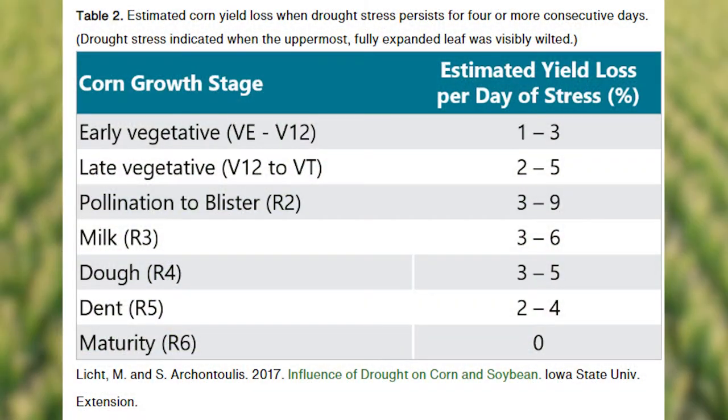From VE to V12, you're going to see probably a 1% to 3% reduction in your yield per day. From V12 to VT, you're probably going to see a 3% to 5% reduction per day.